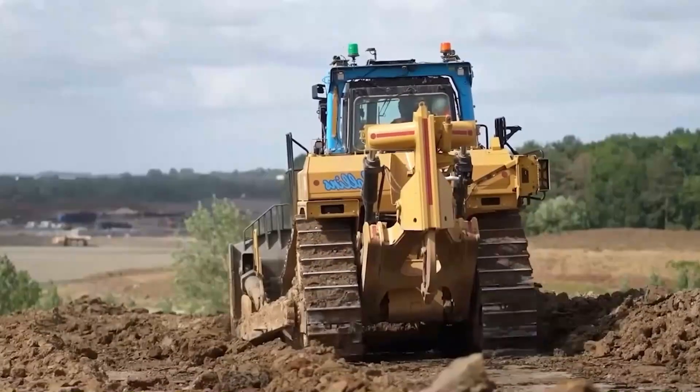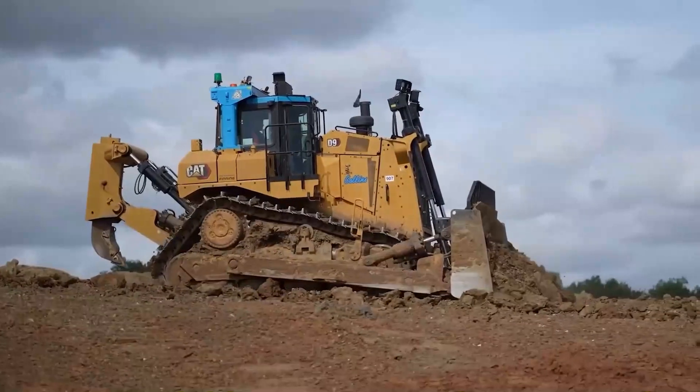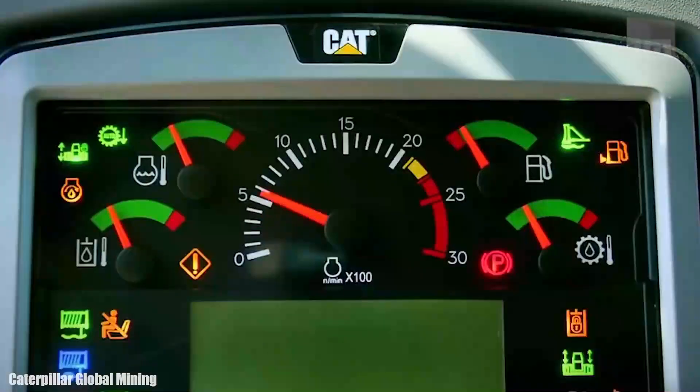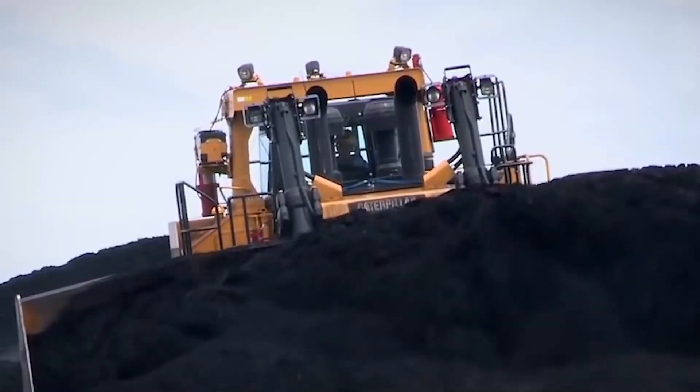The Caterpillar D11 is not just a machine — it's a legend. With power that rivals a superhero, it's a force to be reckoned with. But there's a twist: the Caterpillar D11 can moonwalk better than Michael Jackson. Yes, you heard me right.